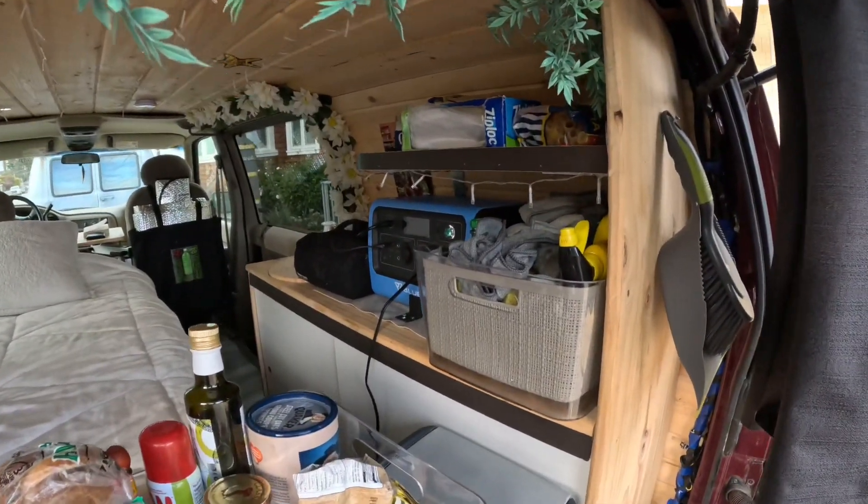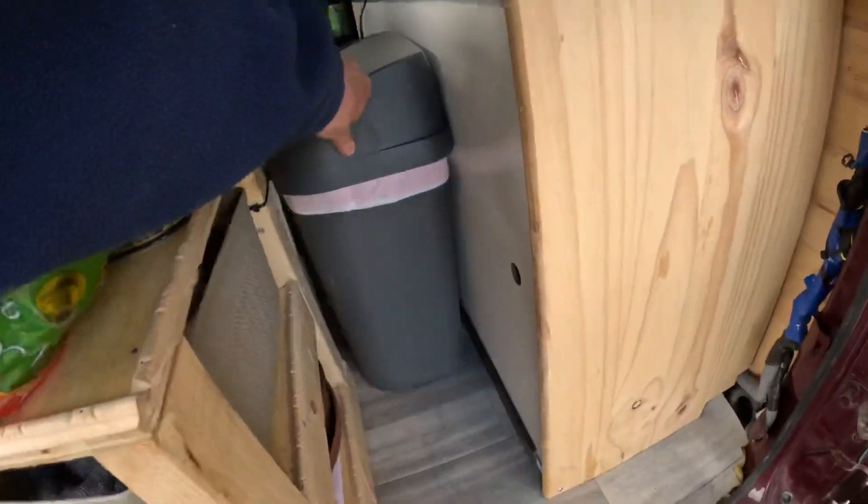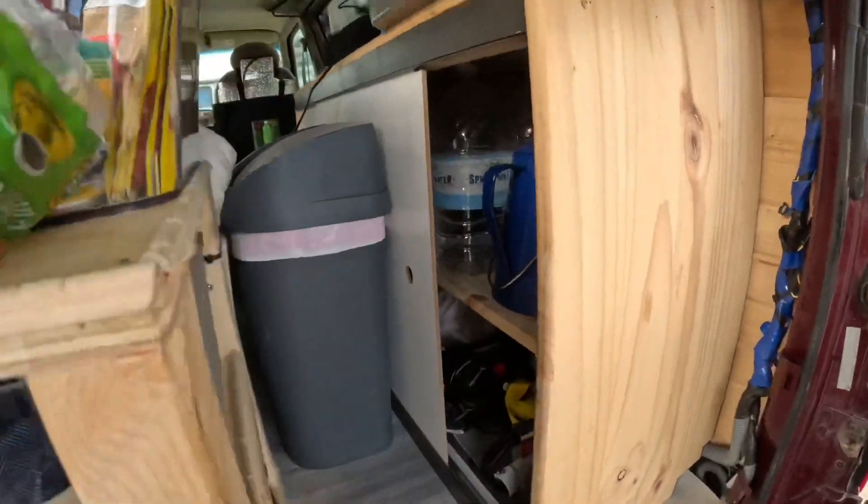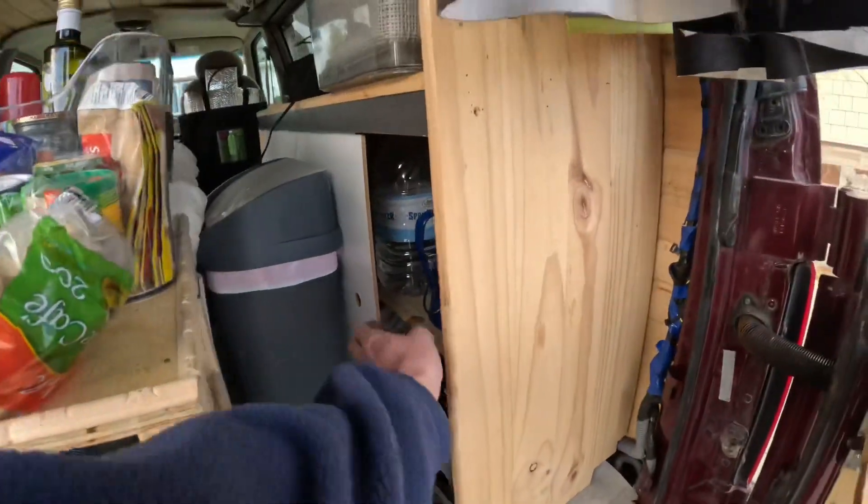I've got all my food storage, cleaning supplies, obviously a bin — super handy — and some more additional storage in these cupboards.